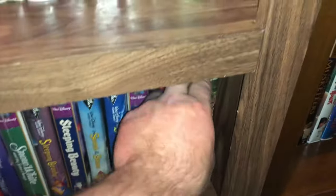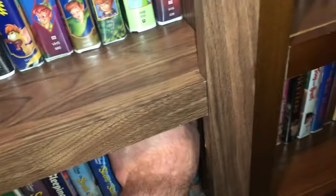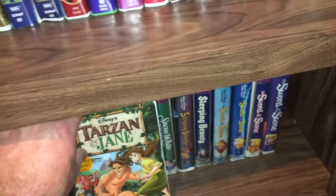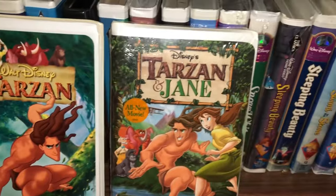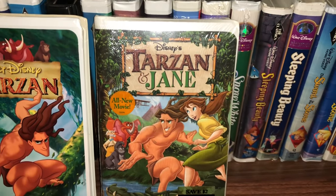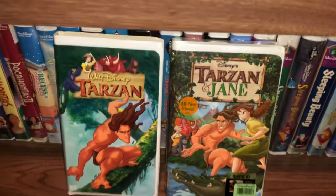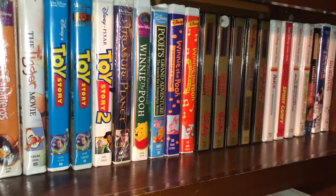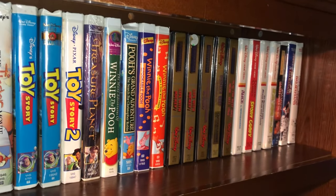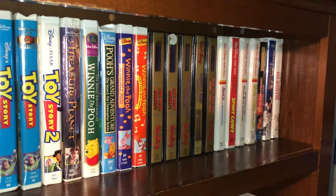The last two for the bottom shelf — Tarzan and then a direct-to-video sequel called Tarzan and Jane. And now I can finally stand up, stretch, and move on to bookshelf number two, shelf number one.